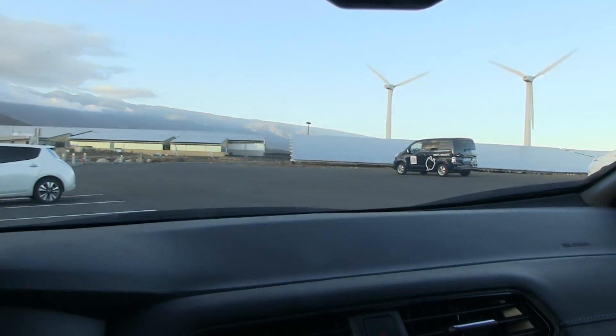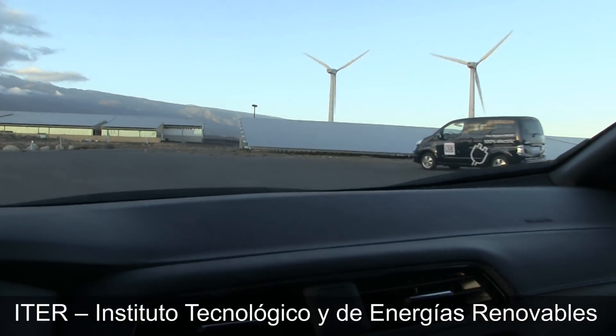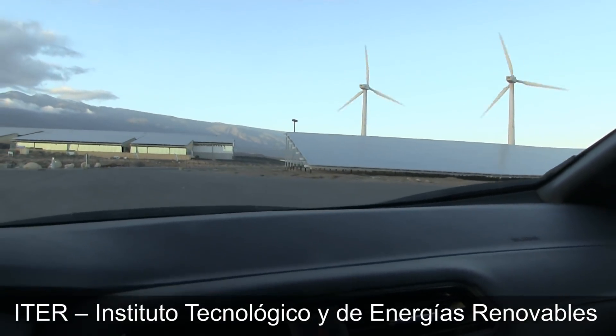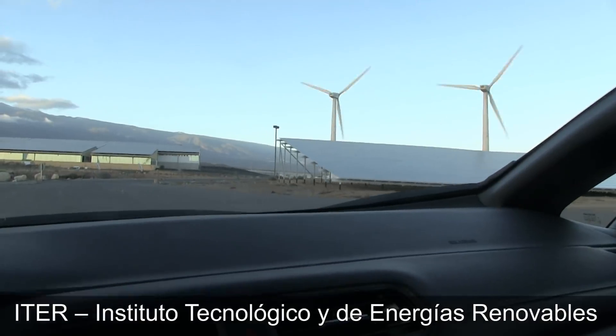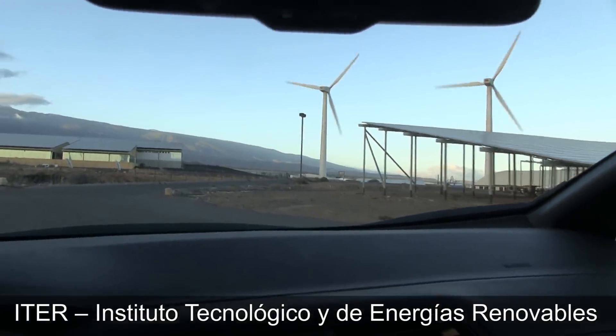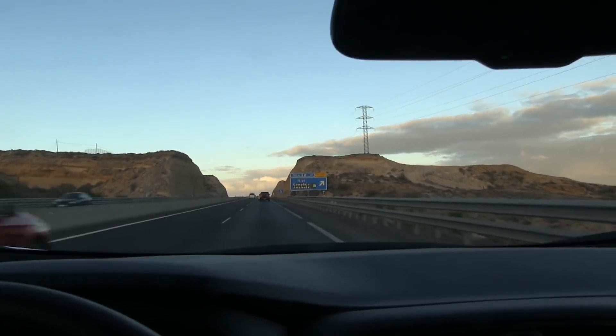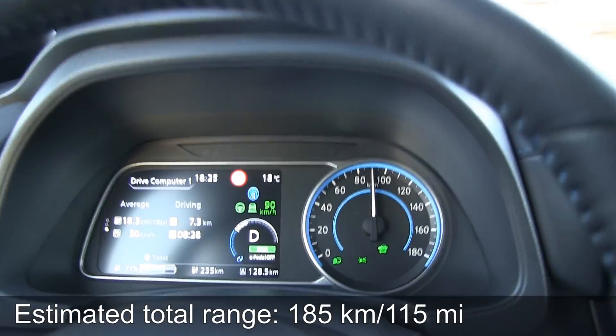This place is actually pretty cool. It's called ETHER — it's a facility where they try to showcase renewable energy and how we can live our lives. We are cruising now on the motorway, and I have ProPilot activated.